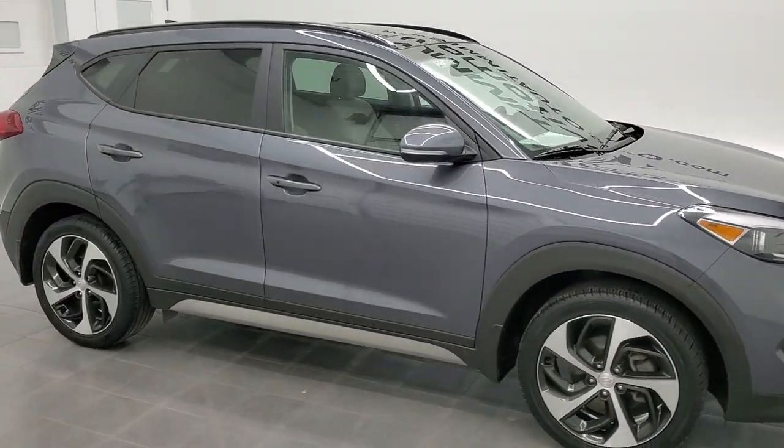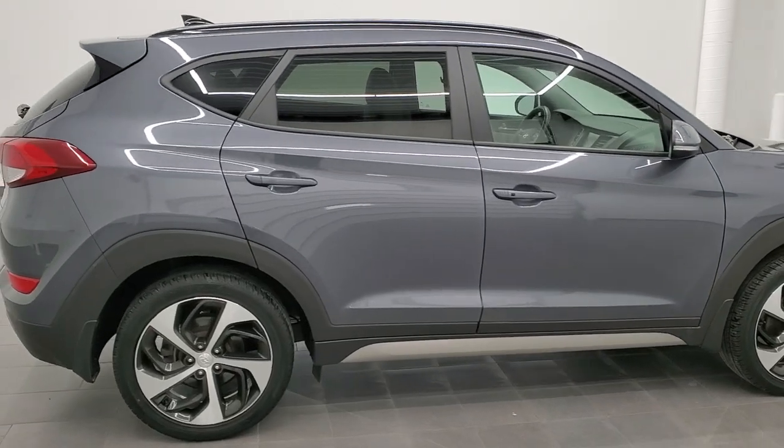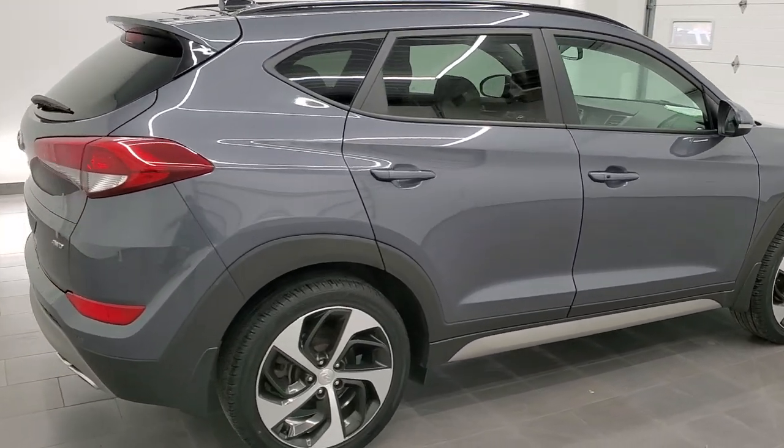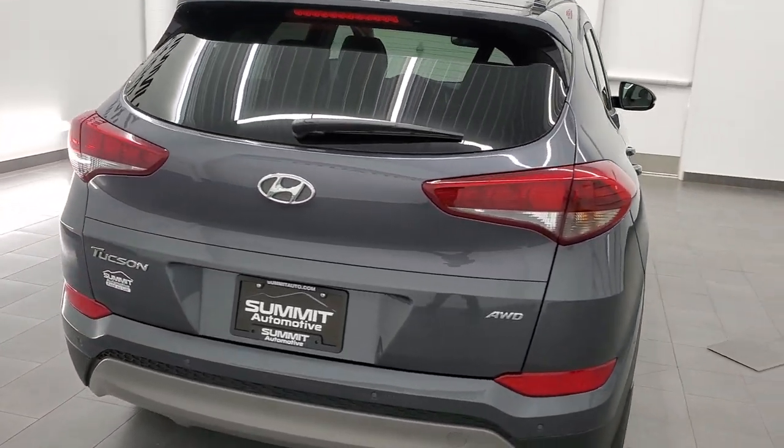Hey, this is Brett and this 2018 Hyundai Tucson is stock number 22J11A. We are here at Summit Automotive in Fond du Lac, Wisconsin, near new and used SUV headquarters.